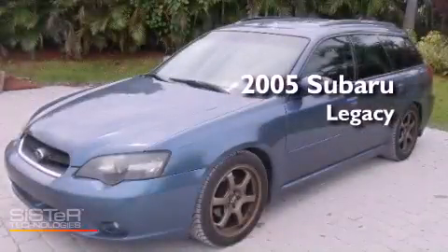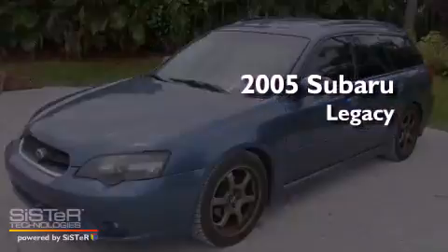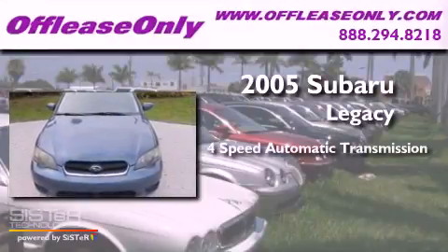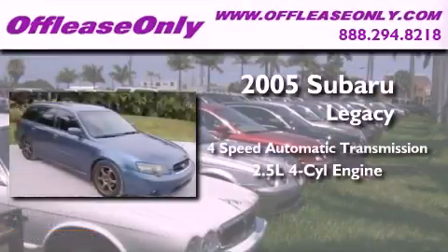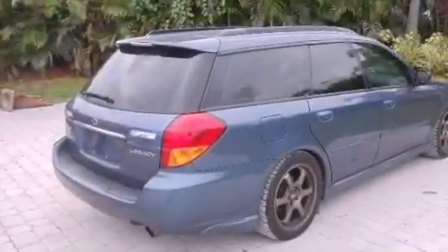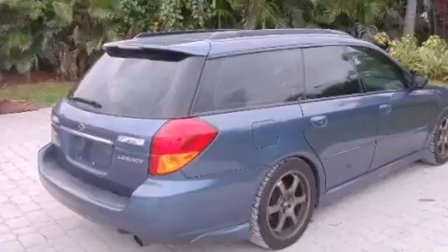This is a 2005 Subaru Legacy. This car has a four-speed automatic transmission, an inline four-cylinder engine, and all-wheel drive. Plus, having just come off lease, this Subaru is in like-new condition.